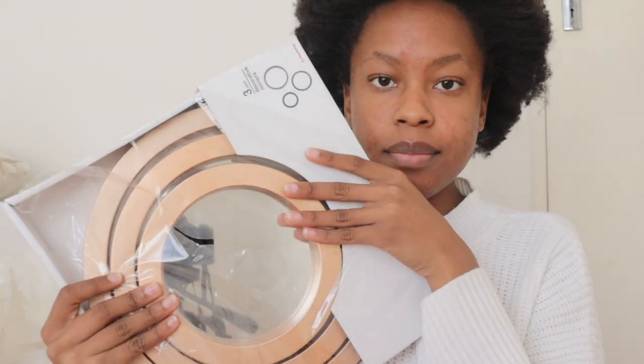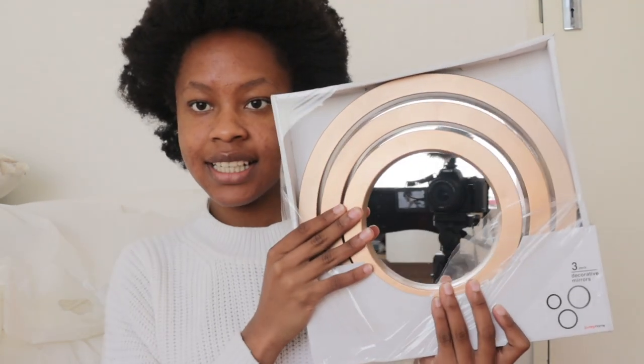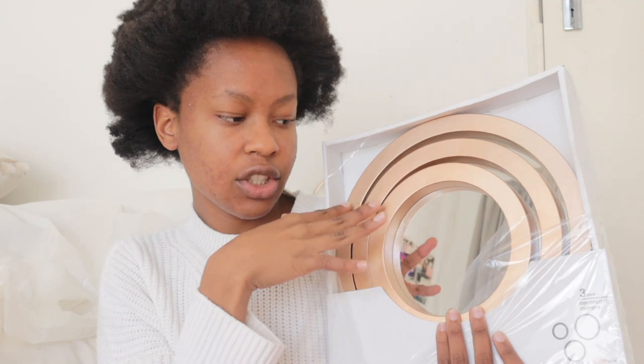And then from Mr. Price, I got these three mirrors. They were opened because I had to return mine — they were broken. When I got there, I asked the guy to open them so I could check for cracks. These are three mirrors that come in different sizes: small, medium, and bigger-ish. They'll be going on my wall. These were 130, if I'm not mistaken.